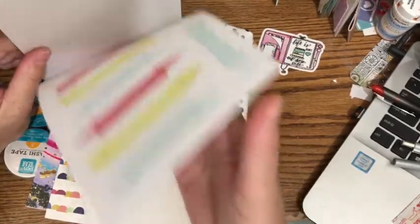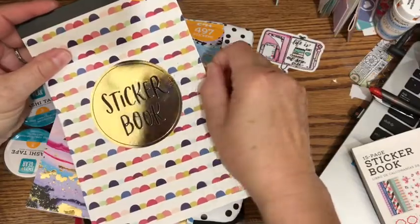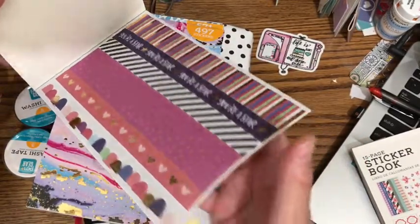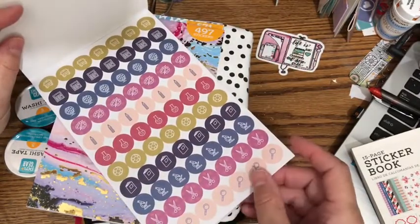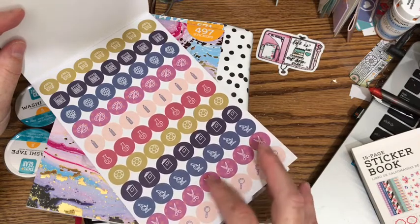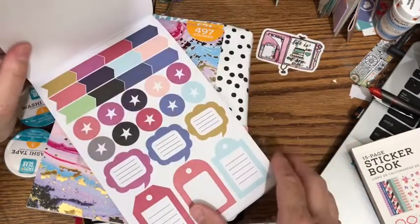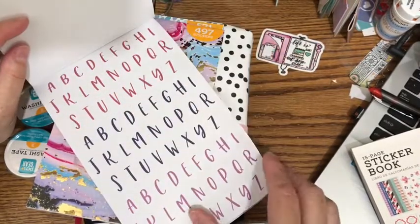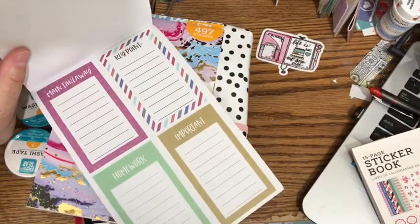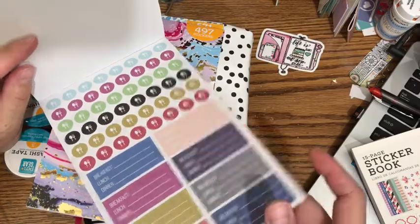These were two dollars and eighty-eight cents for each book. They have a lot of nice functional stickers — there's 735 stickers in that book, this one has 748. The first page has washi stickers, there's gold foil stickers, and some school-related ones like a microscope for science and scissors for crafts. There are also planners, checklists, banners, and I love these breakfast, lunch, and dinner stickers.